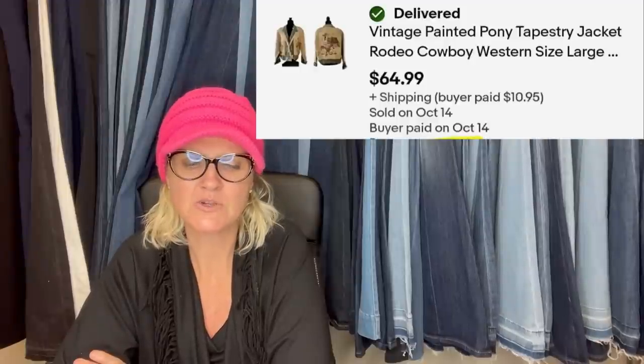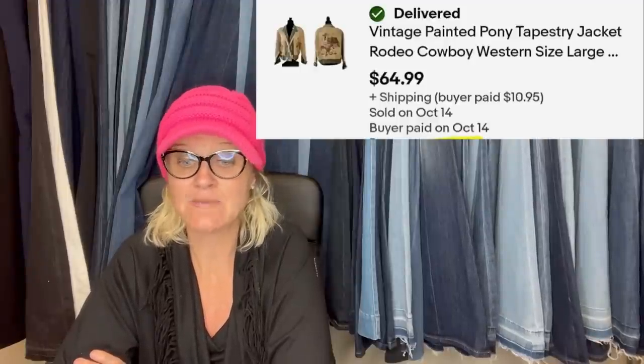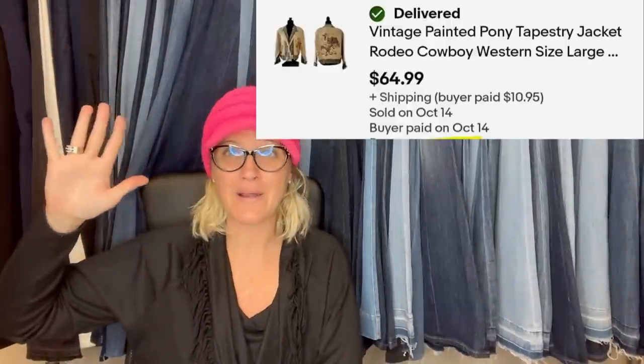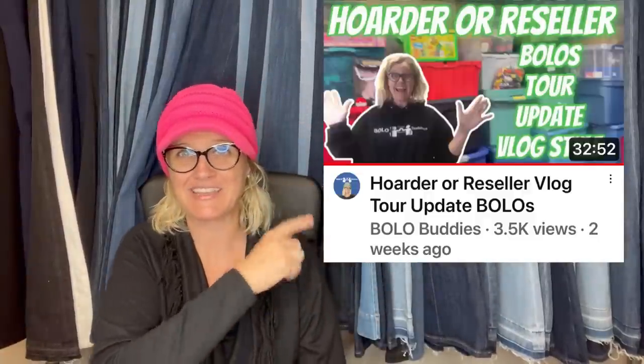This vintage painted pony tapestry jacket stayed in my profit pile for a couple of years. Raise your hand if you have a profit pile — some people call it a death pile, but I don't like that. It's definitely a money pile because that stuff is all money. I just did a video called 'Am I a Hoarder or a Reseller?' — it's more of a vlog style where I show you my money pile and how I keep track of like 7,000 items.